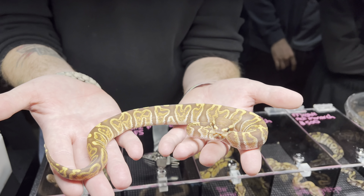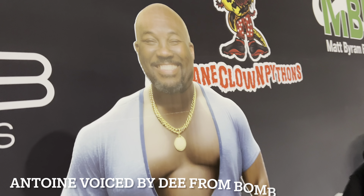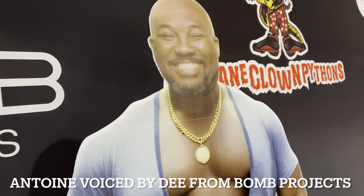We're here with Antoine of High Desert Pythons. Why'd you leave California? Because it's whack. And where are you at right now? Somewhere less whack. There you got it from the man himself — Antoine, High Desert Pythons.